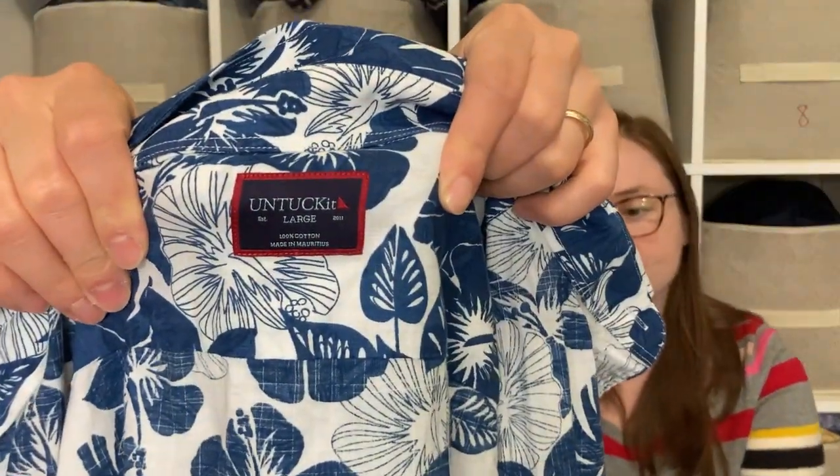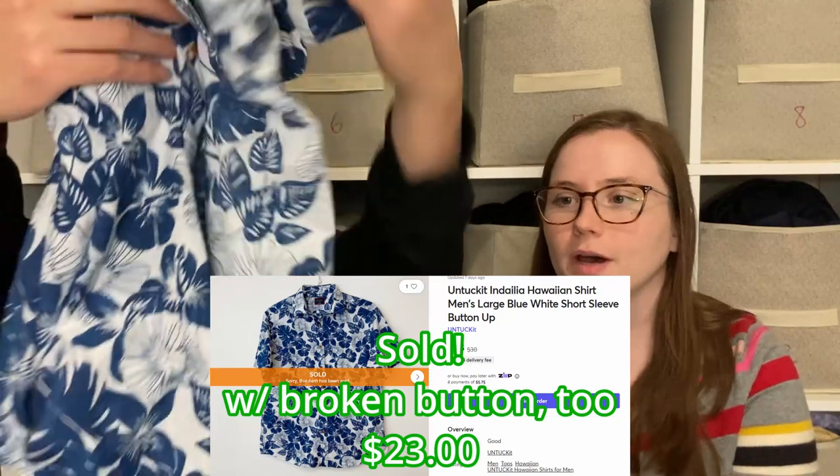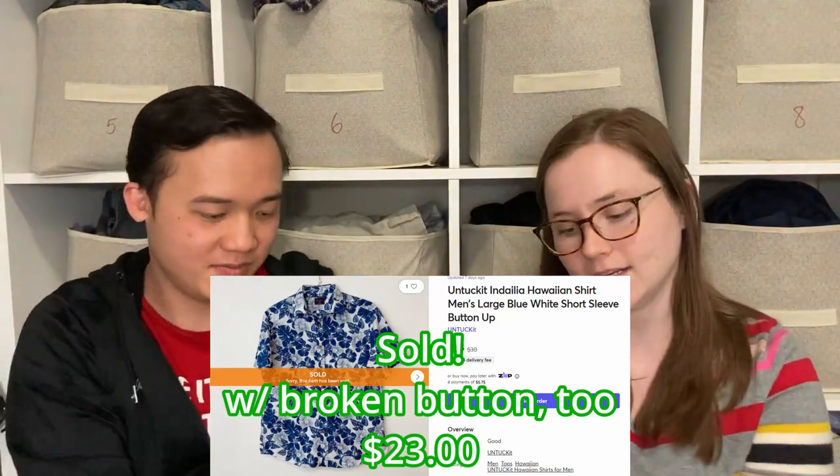This is a Hawaiian shirt by the brand Untuckit, which is a great brand we're often looking for as bread and butter — usually selling for $20 to $25. But this Hawaiian one I think should do especially well because it's a Hawaiian style and spring is coming.